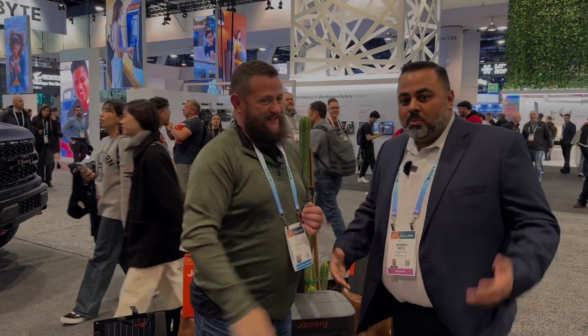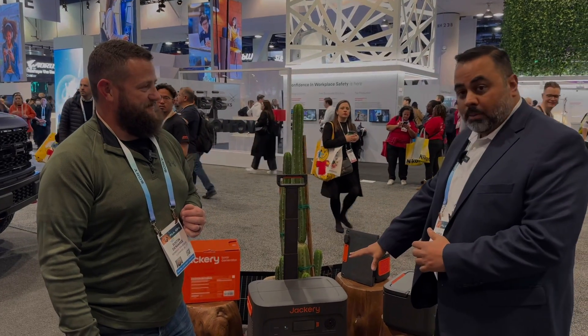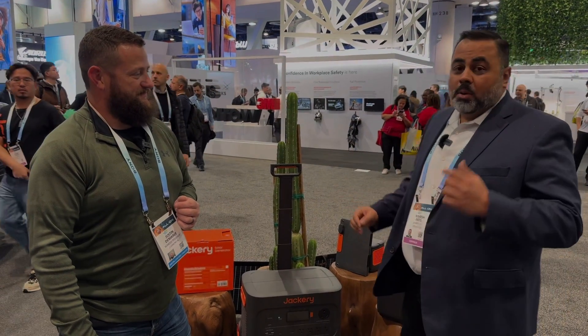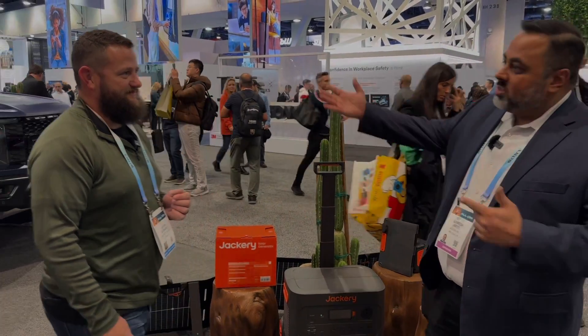Thank you for the time, Justin. I'm with Jackery — we're a solar generator company. We make different types of solar generator products, including portable power stations and solar panels. But what we've got today is really cool. We've got our Jackery solar tent. Let's walk over here and take a look.